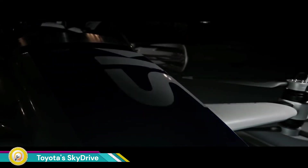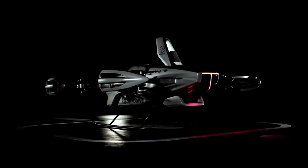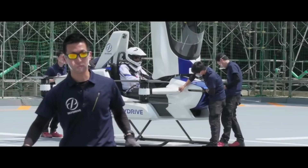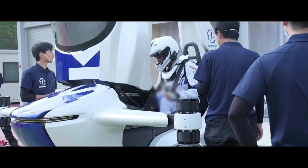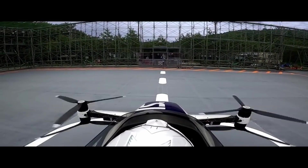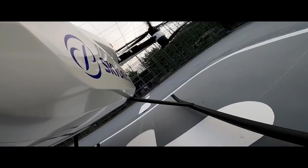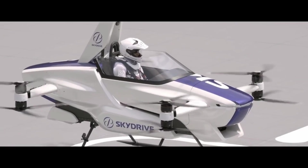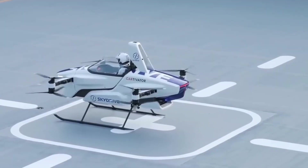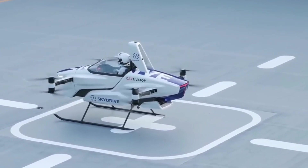Toyota's SkyDrive is a flying car concept that the Japanese automaker has been developing in collaboration with SkyDrive, Inc. It's part of a broader initiative to explore future mobility solutions, including autonomous driving and aerial transportation. SkyDrive is powered by electric motors, making it a zero-emission vehicle. It can take off and land vertically, similar to a helicopter, eliminating the need for a runway.